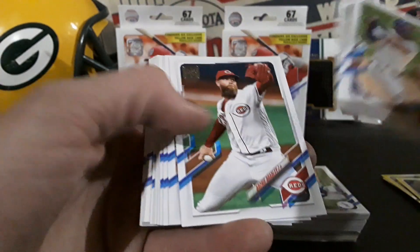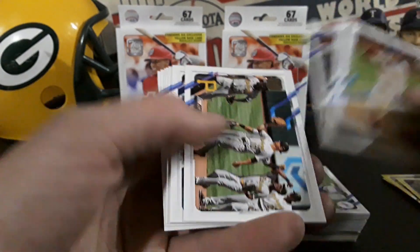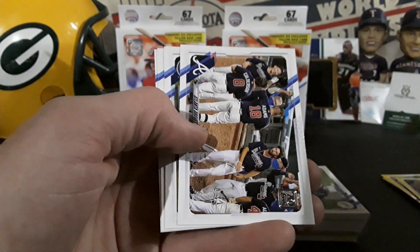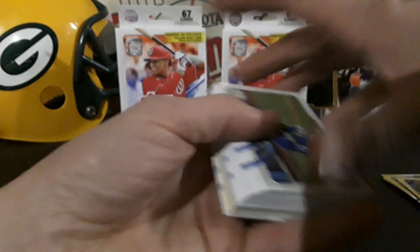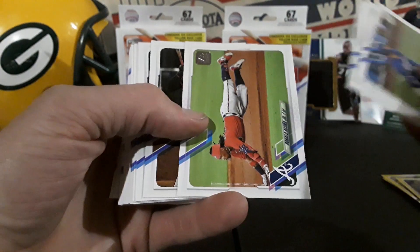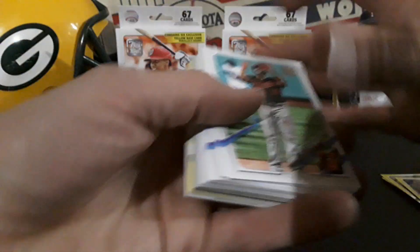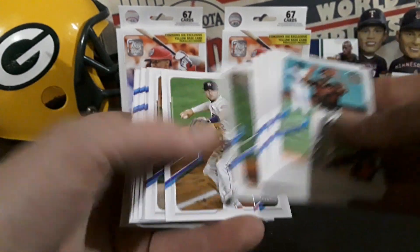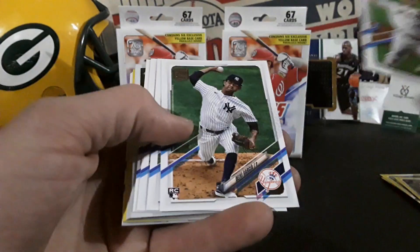Alright guys, here we go — we'll fly through the base again. I'm hoping Series Two will have Alex Kirilloff in it; I believe he is gonna start the season in the bigs. Baseball is less than a month away, people — best time of year. There's Acuña. So much base to get through to those yellow parallels, but this year is pretty sweet because there's so much good rookie potential. Hopefully they didn't print too many.